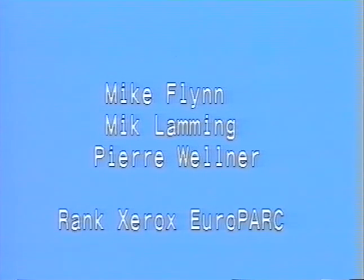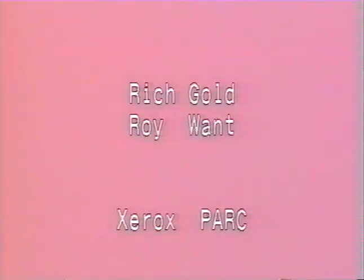We are currently investigating a range of mobile applications, including support for human memory, both retrospective and prospective. Indeed, a wealth of novel application ideas are emerging for the tab.